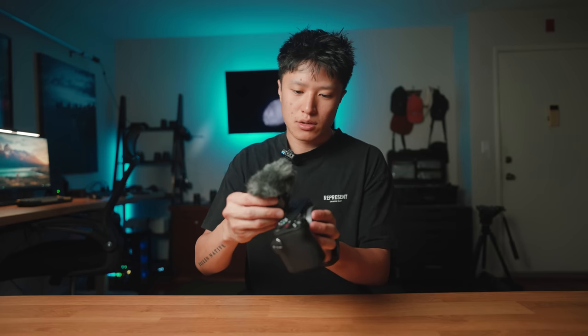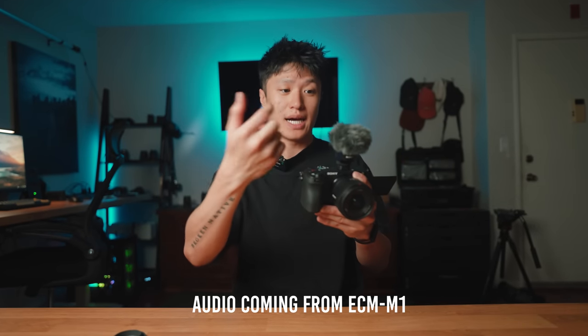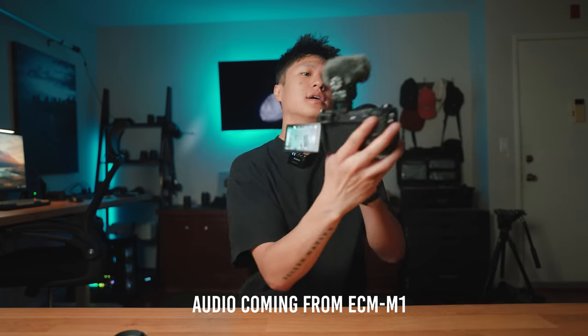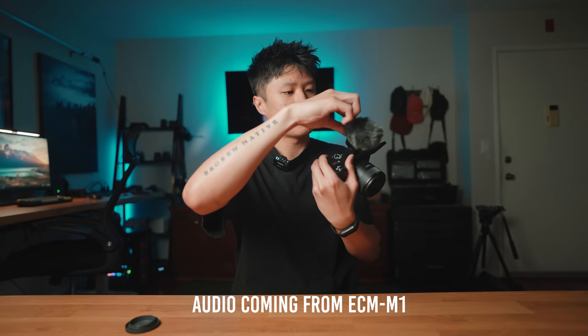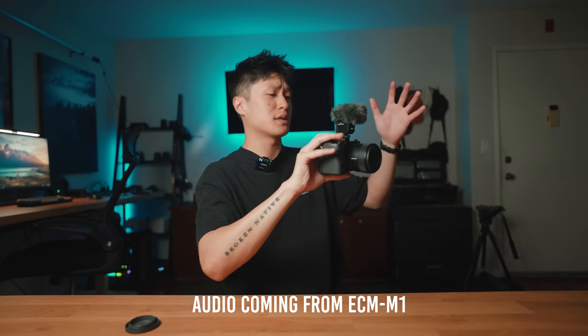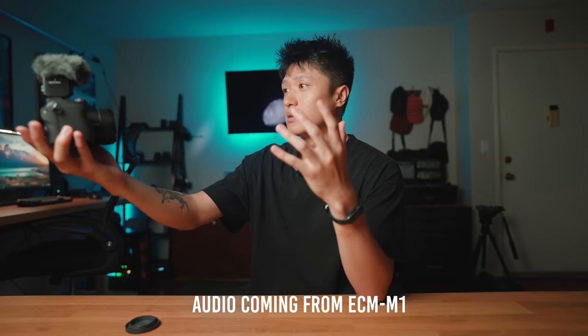I thought this was super innovative and definitely something that was much needed in the content creation space. Throwing it on the hot shoe, it's super small and compact. Testing the audio: with the mic set to behind, then flipped forward, then set to forward-and-behind mode — you can really hear the differences. I find myself having to spin my mic around to get crisp quality, but I no longer have to do that — just spin this dial. Overall, super innovative and really awesome to see Sony creating something like this, and I think a lot of you will find this very useful.